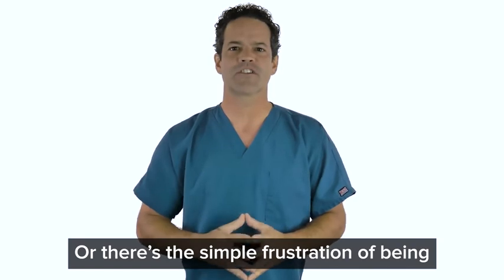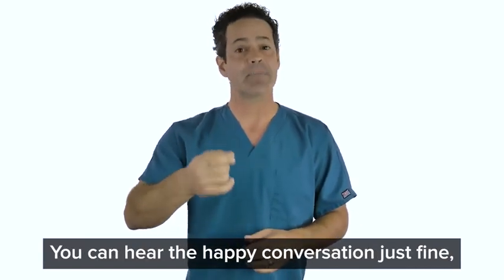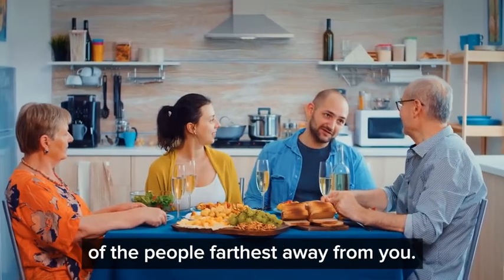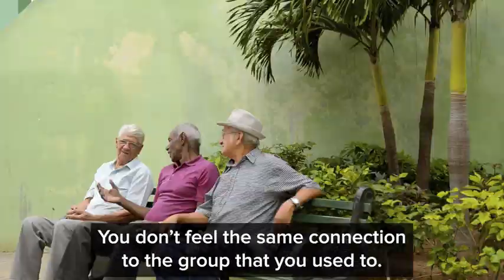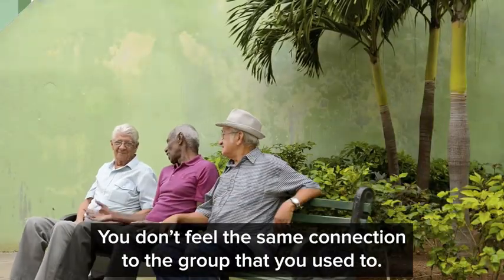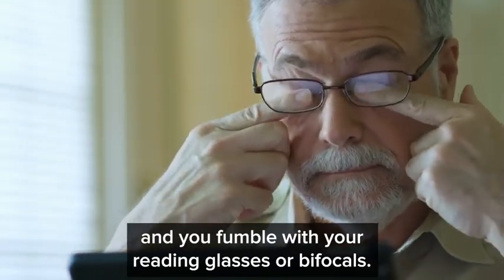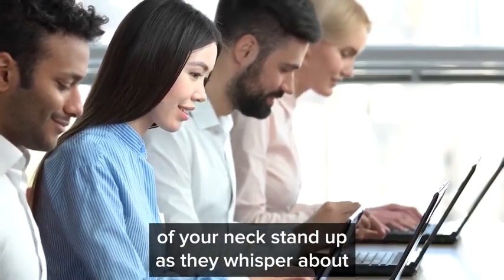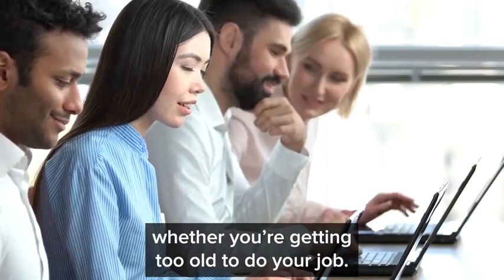Or there's the simple frustration of being with a large group of family and friends. You can hear the happy conversation just fine, but you miss the small facial expressions of the people furthest away from you. You miss what everyone's laughing at because you didn't see it. Or when you're at work and you fumble with your reading glasses or bifocals — your younger co-workers notice and the hairs on the back of your neck stand up as they whisper about whether you're getting too old to do your job.